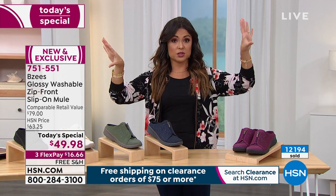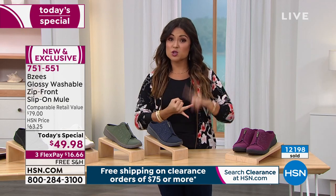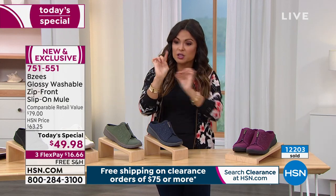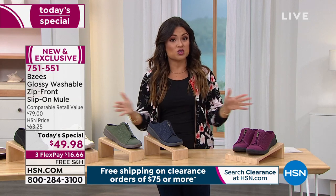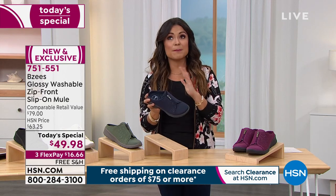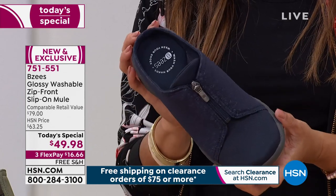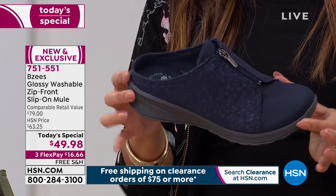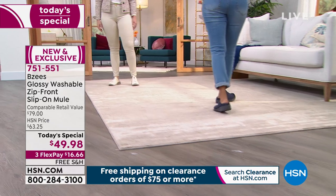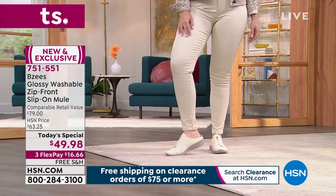If you want the navy, it's hands down the most limited — we've got just over a thousand for everyone watching. We're closing out the day here at 7:15 on the East Coast. The deal goes away and we're starting to lose sizes in the more popular colors, navy being one of them. We just lost the 7.5 wide in navy and also the larger wide sizes, 11 and 12. So keep an eye out. Black is also very popular.